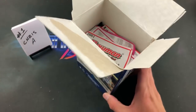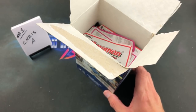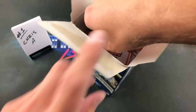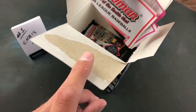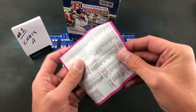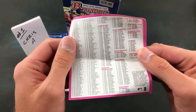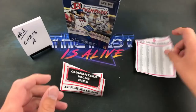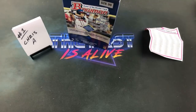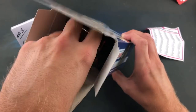I felt the packs up and examined them closely to see if they felt bricked up, and they do not — they feel pretty loose inside these packs. I'm pretty stoked about that. We have the baseball checklist, which Bowman usually included, and 11 packs. Let us get down to it.